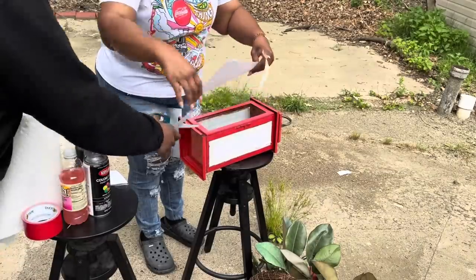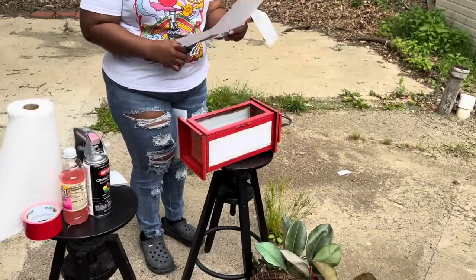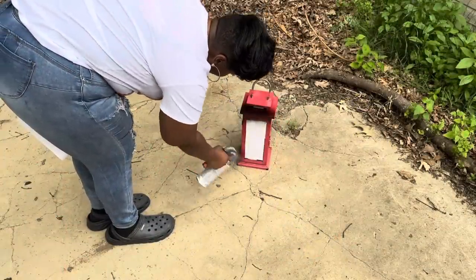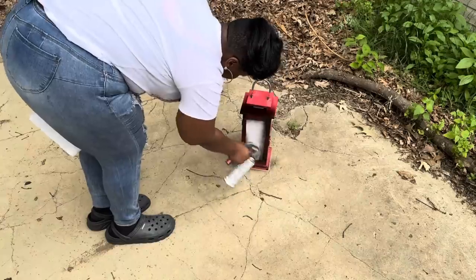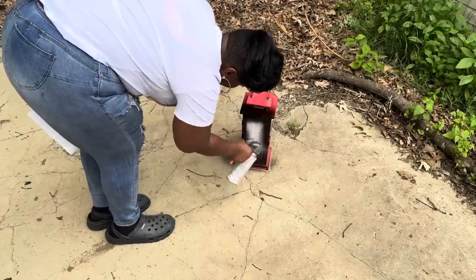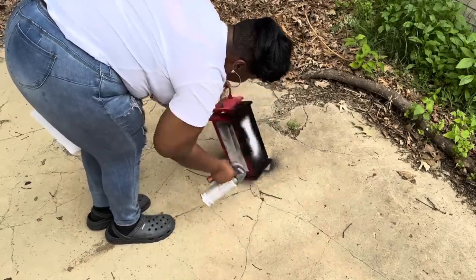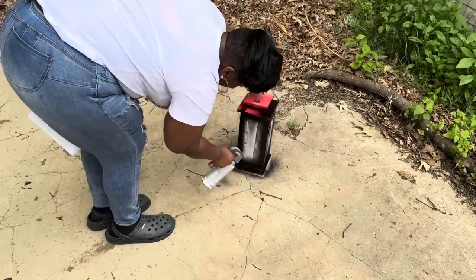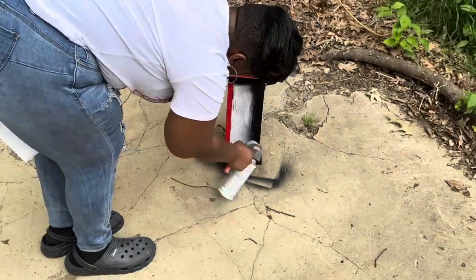Gianni and London helped me spray paint the lanterns — they just loved using the spray paint. I didn't mind because I just wanted them all black anyway, so it worked out perfectly. I'm not worried about the spray paint on the ground back here because it will eventually wash away or I can pressure wash it.